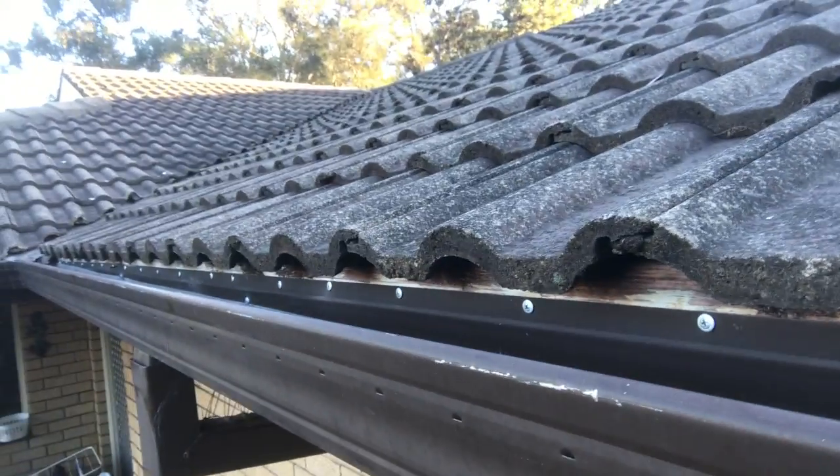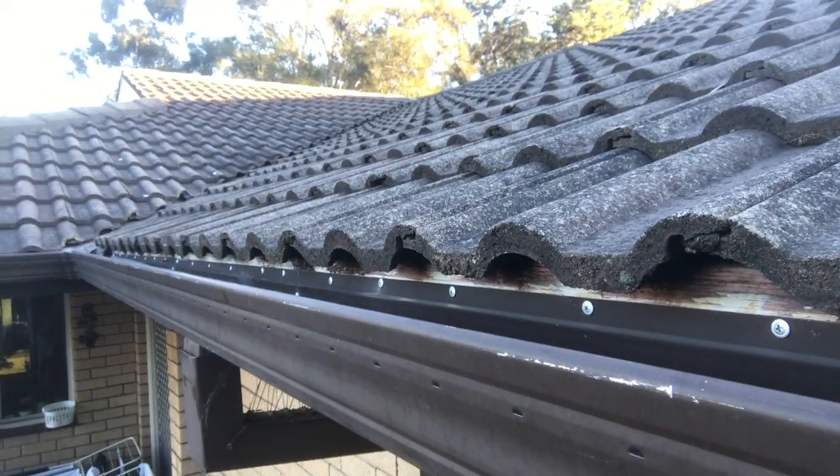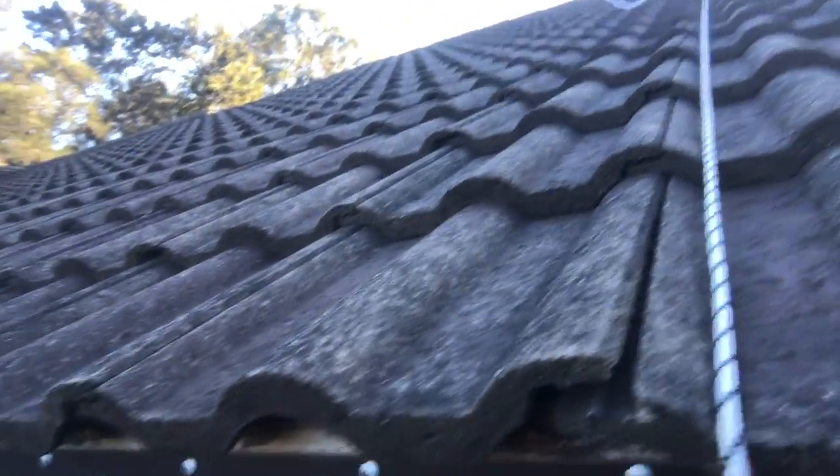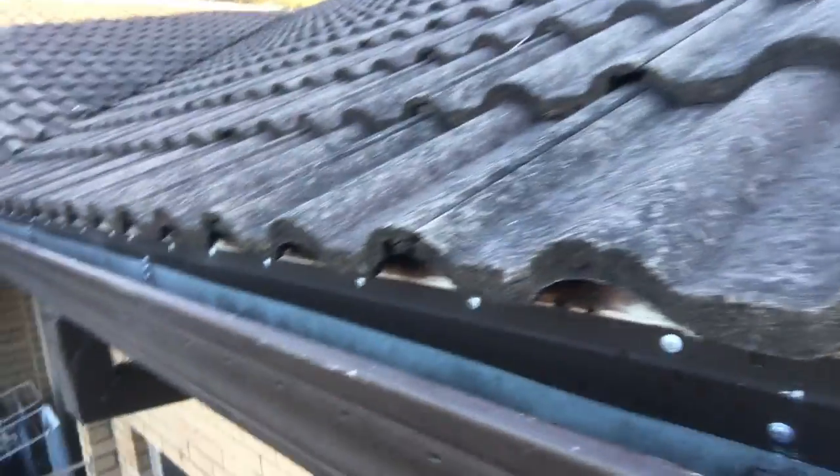See all the silver screws? That's galvanized screws replacing the nails, once every meter. These are at least 200 mil minimum. And each bracket now has at least two galvanized screws, whereas it had only one nail before.